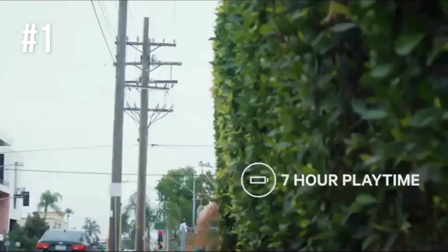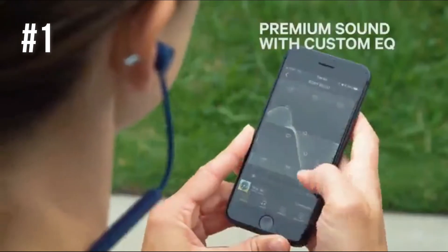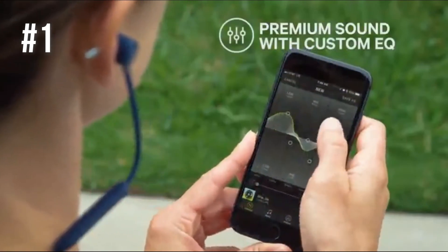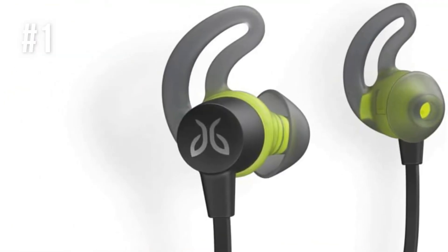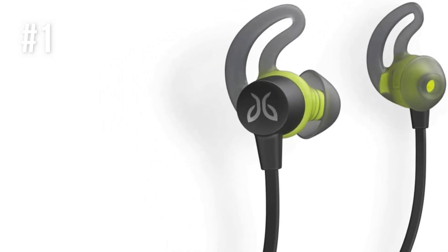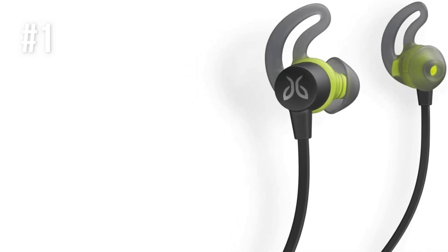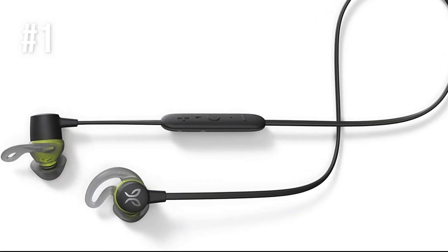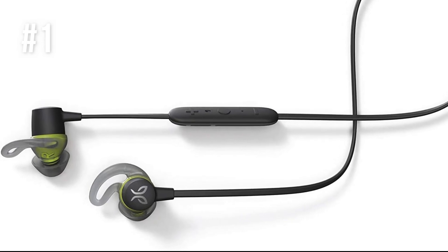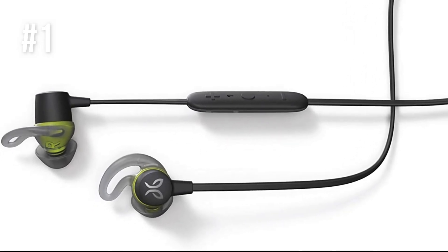The battery offers about six hours of playtime, and the sound can be customized using the companion app offered by Jaybird. The custom EQ setting is accurate and lets you decide how much bass you want for your tunes. The controls are placed on the cable but don't tug the buds down — they are easy to access, giving you full control over both music and call management.